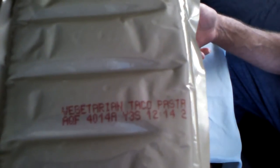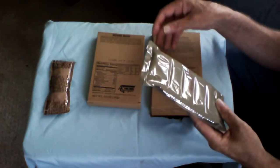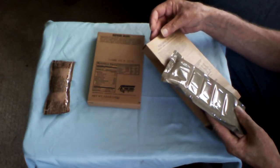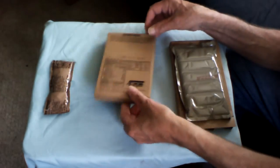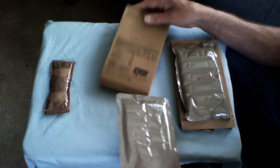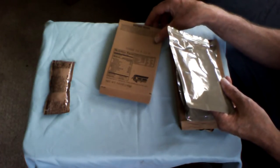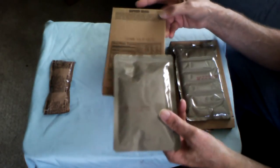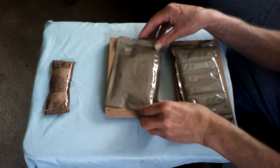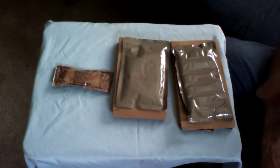As we see here, the vegetable taco pasta is in agreement, and that is excellent. And looking at the refried beans — we see that 2013, the 290th day, is also in agreement. So with that being said, we're going to pause the video and heat these up, and we'll be right back.